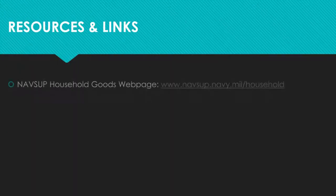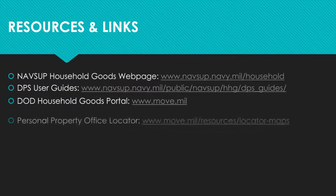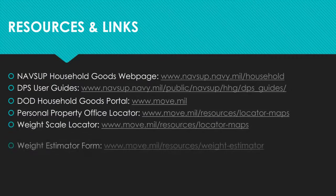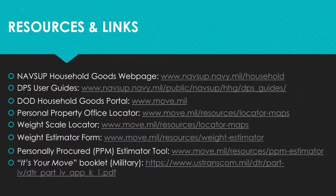There are a variety of sites where you can find more information. The best source for Navy members is the NAVSUP Household Goods web page, where you will find information on your entitlements, instructions for shipping special or unique items, and guides that will help you navigate your DPS application. You can also find a personal property office, a weight scale, a weight estimator form, and a PPM estimator tool through the MOVE.mil website.